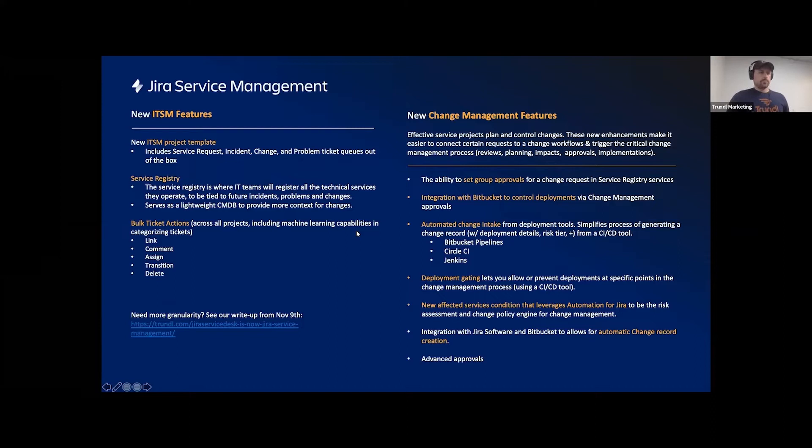Apart from incident management, there are other new ITSM features in Jira Service Management: ITSM templates, a service registry which is important for change management and tying incidents to critical services, and bulk ticket actions. On the change management side, you can set up group approvals for change requests, integrate with Bitbucket to control deployments — which dovetails into deployment gating. On the CI/CD side there's much more control and auditability to know the impact of changes to your services, more automation opportunities, and automatic change record creation via the Jira Software and Bitbucket integration.